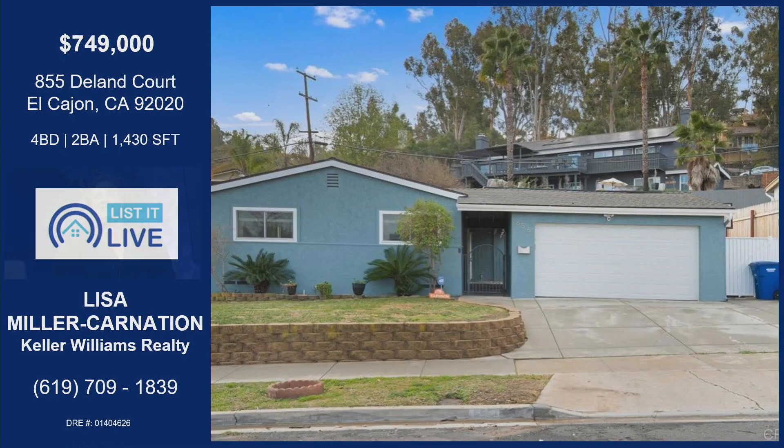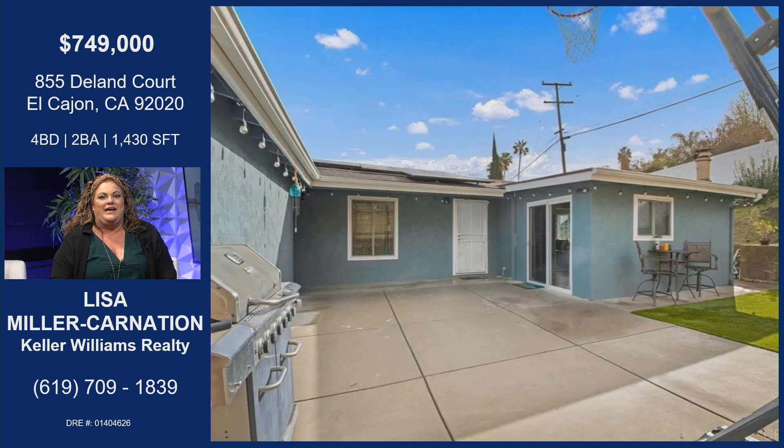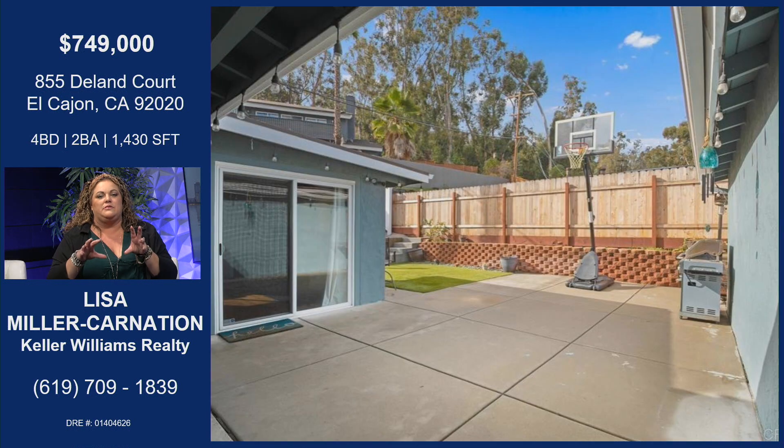It is amazing, and the price point is perfect — you cannot find anything like this, especially in East County, on the backside of Mount Helix. For $749,000, it's a three-bedroom with an optional bedroom, so four bedrooms, two baths. It's been completely remodeled and has a cute outdoor space with a barbecue, basketball court, and some artificial turf.